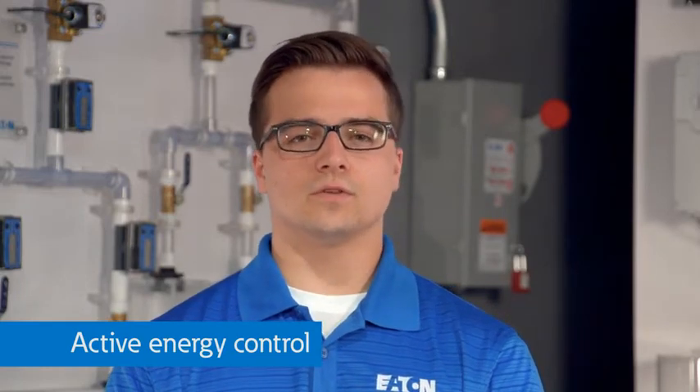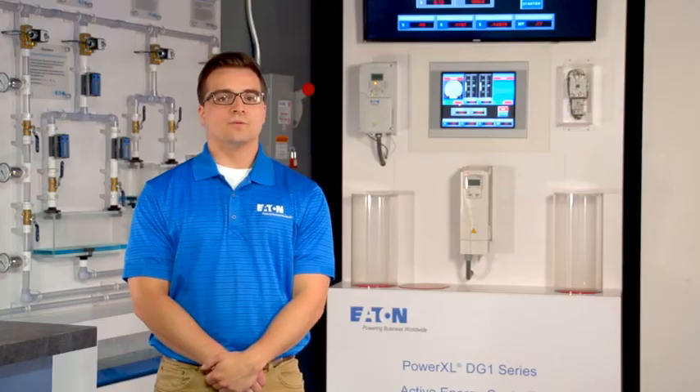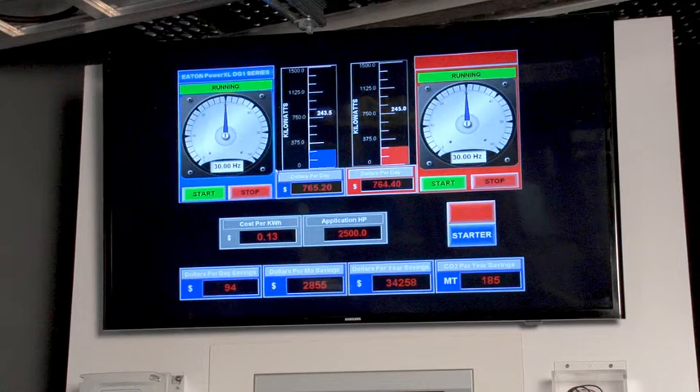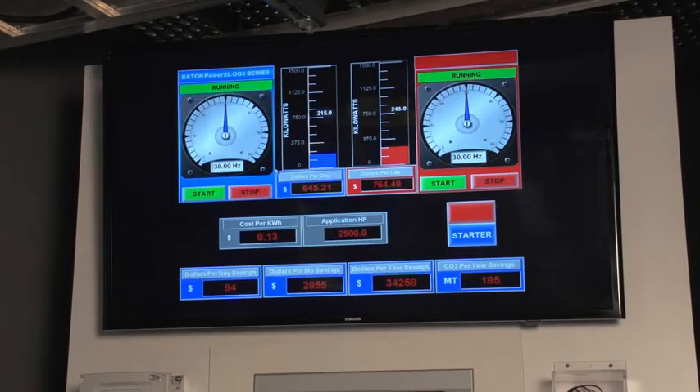Traditional drives use a linear volts per Hertz relationship. Active energy control takes advantage of the more accurate quadratic relationship between voltage and frequency. This allows you to operate at the required frequency but then change the voltage slightly to the motor, resulting in 5 to 10% or more energy savings. With this demo, we have the Eaton drive with active energy control compared to another vendor's drive without active energy control. We will run these two drives at the same frequency, 30 Hertz. At first, the power usage is similar. Then the Eaton drive with active energy control will optimize the power usage without changing the mechanical output of the blower. As you can see, the Eaton drive saves more than 10% additional power. This is a patented firmware available on all Eaton DG1 and DH1 drives.